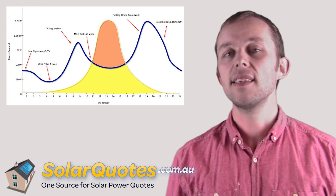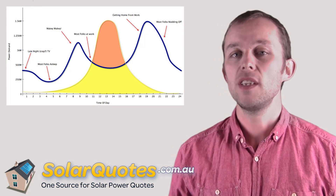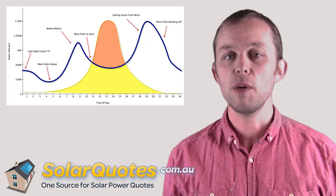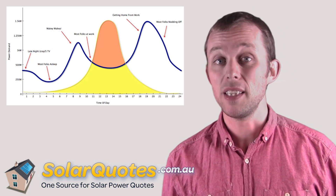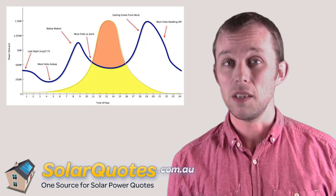To make this clearer, let's have a look at this graph. This is a graph of the electricity demand in your house — how much electricity your house is using compared to the amount of electricity generated by a typical solar system.